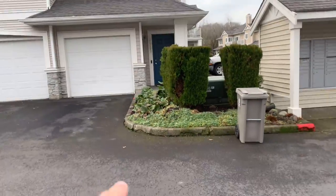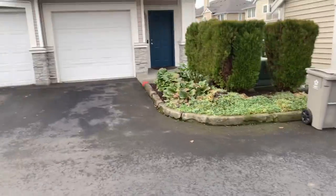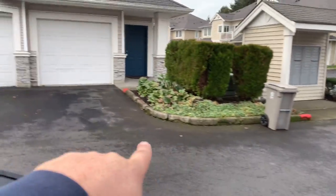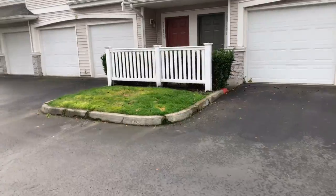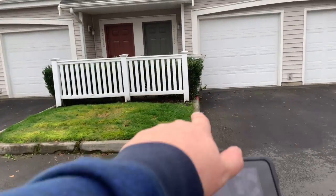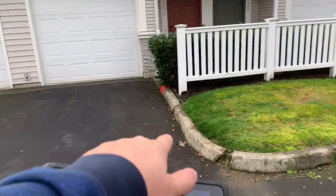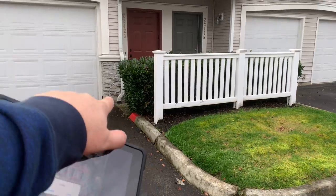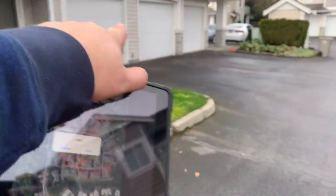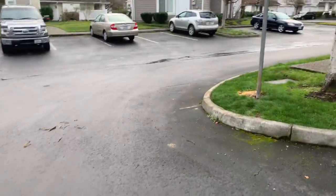I'm by house 23427 at the mailbox kiosk. You can see there's busted-up curb here — we'll fix that whole section of curb, which is about 25 feet. Same thing here: the curb's busted on a majority of it in the front, so we'd go from joint to joint. Being that it's a small piece left, we'll just do the whole thing all the way around, which would be 30 feet.